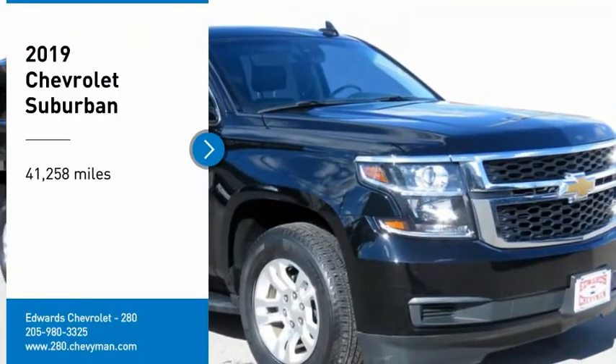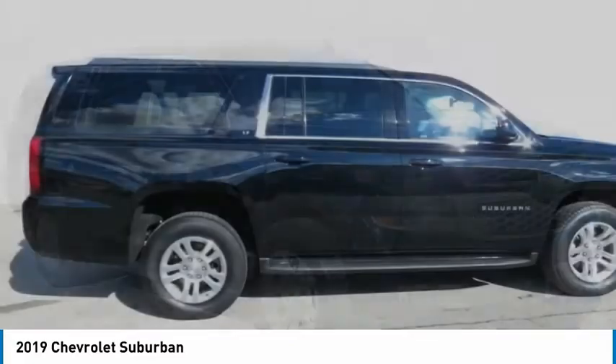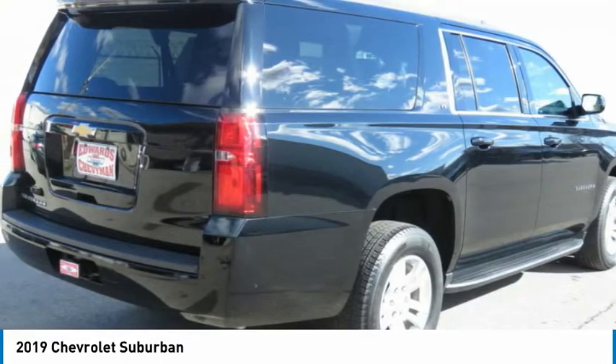Come test drive the 2019 Suburban. Suburban excels at towing heavy trailers, hauling loads of people and gear, and enduring hard use and rugged terrain.